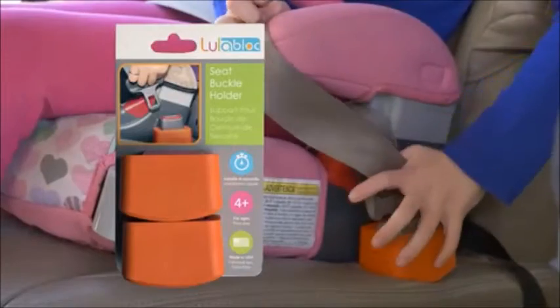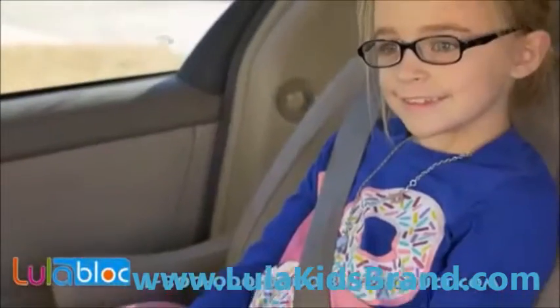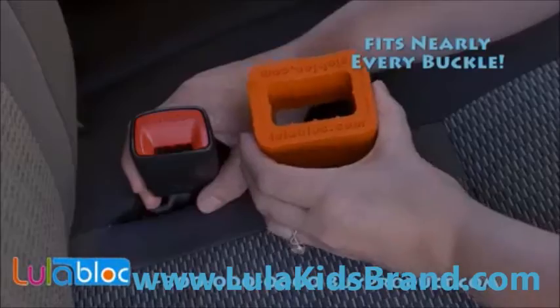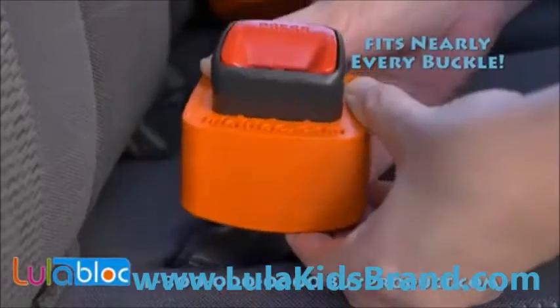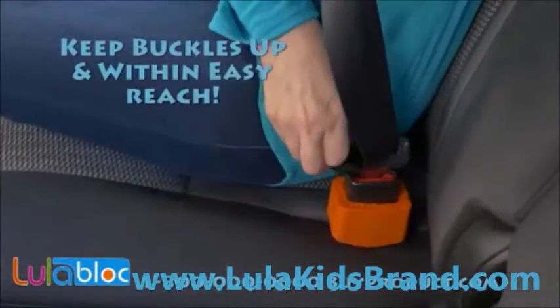Get Lulablock — the newest car safety accessory that makes the seat belt buckling process easier than ever for everyone. Made from a unique soft flexible material, Lulablock fits securely over nearly every car buckle, so they're always held straight up and within easy reach every time.